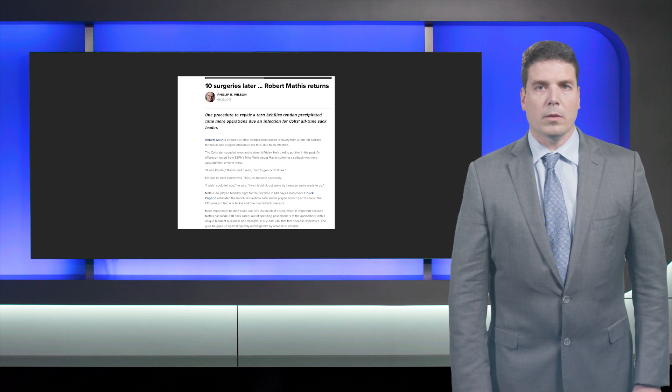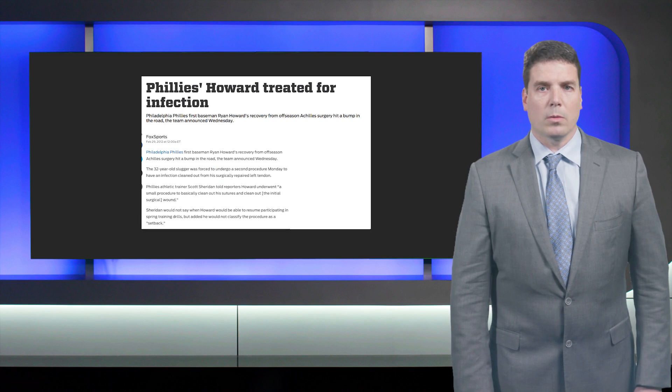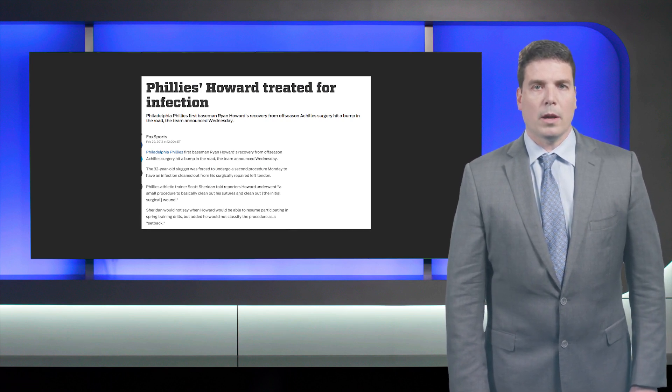So why is this an issue? The reality is that whether it's Robert Mathis, who had 10 surgical procedures over an eight-month time span, or Ryan Howard with the Philadelphia Phillies, wound healing issues are not simply just a poor health, poor medical access patient issue.